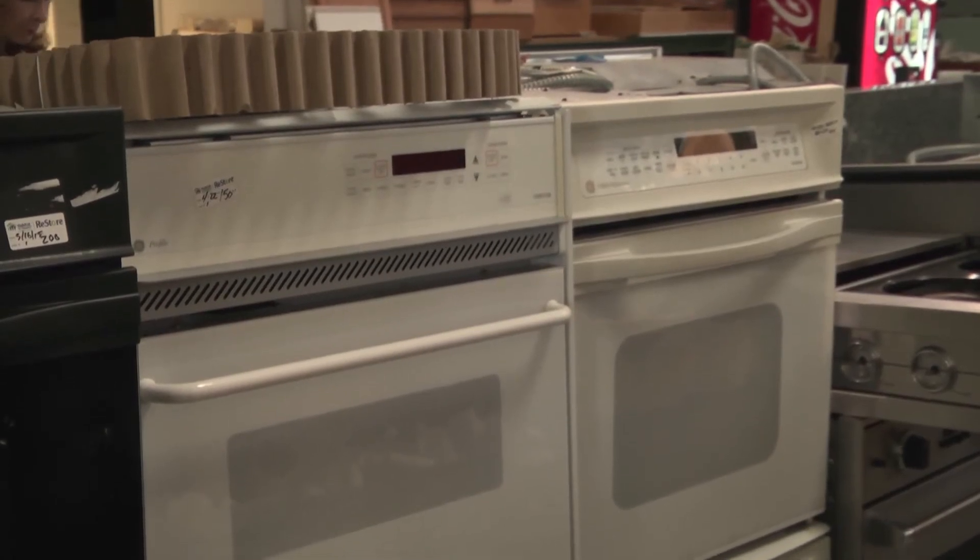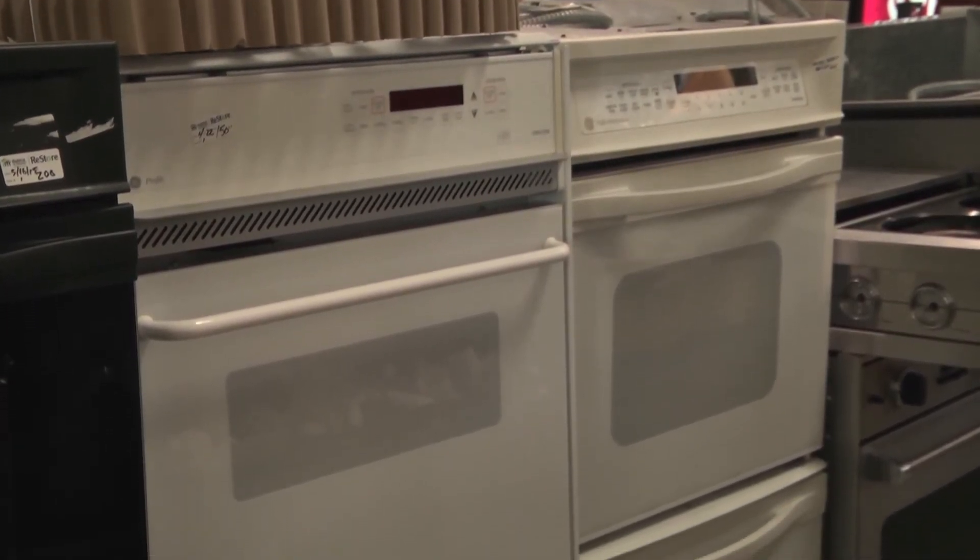We also have many appliances for sale here — ranges, washer dryers, different kitchen appliances that you can purchase here, all coming from remodeling of people's homes here in the county.